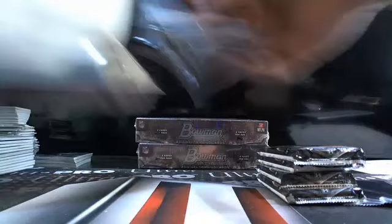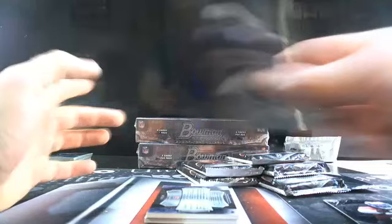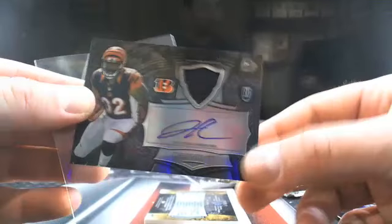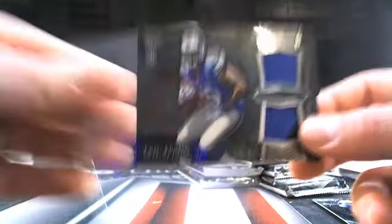Appreciate you guys hanging out. I'm excited for Sunday — at halftime of the Pro Bowl, spots go on sale. I worked so hard on this break, I hope you guys enjoy it. Here's Jeremy Hill, a nice little Cincy hit. A Jeremy Hill nice little patch auto, and then Eric Ebron going to Detroit. Stevie F, down there at number 32.